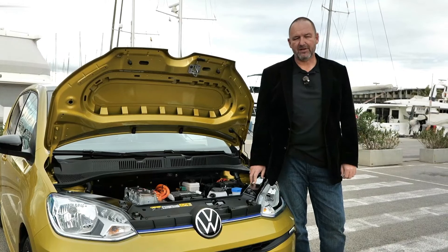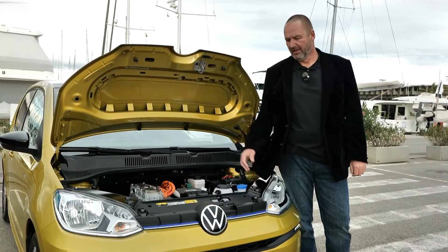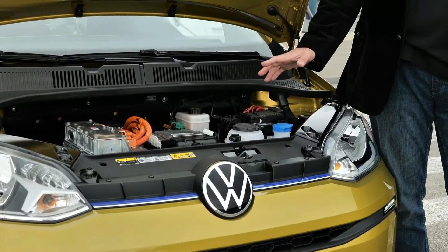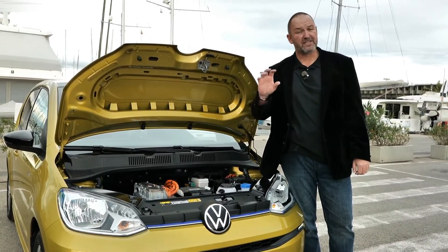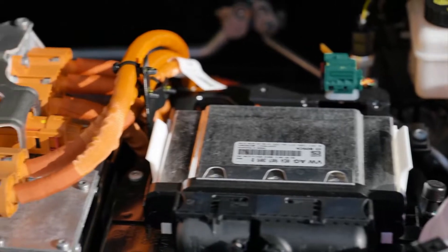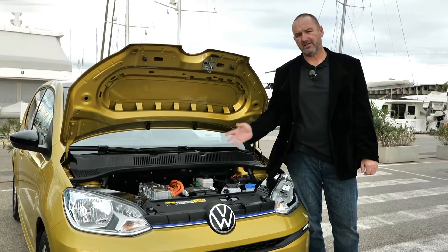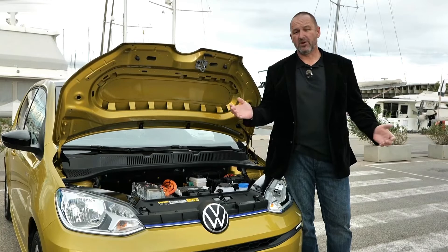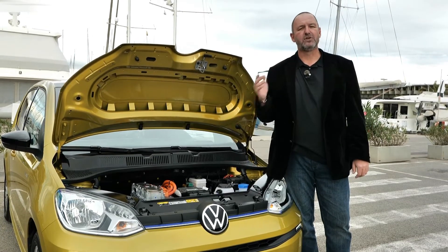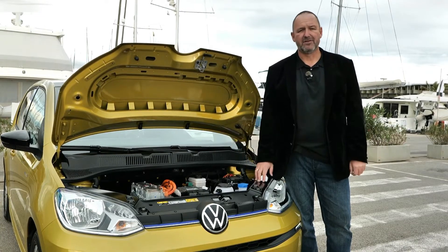The e-up is powered by a 61-kilowatt — or 83-horsepower — electric motor paired with a single-speed automatic gearbox. It delivers a maximum torque of 212 Newton meters, available from zero RPM. The battery has a capacity of 32.3 kilowatt hours, which is enough for a maximum range of 260 kilometers. Volkswagen honestly states you should expect between 180 and 260 kilometers depending on your driving style.